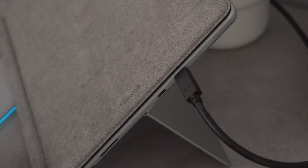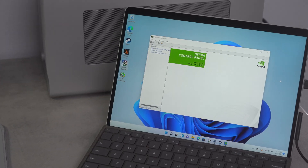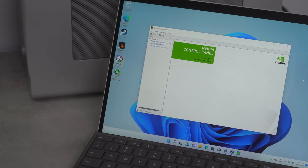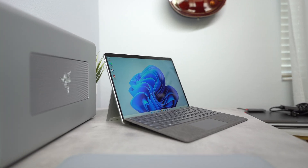Setup was very simple. Once the Thunderbolt cable was connecting both devices, the Surface automatically downloaded the Nvidia drivers. I then downloaded and installed GeForce Experience for the game ready drivers, then everything was ready to go.